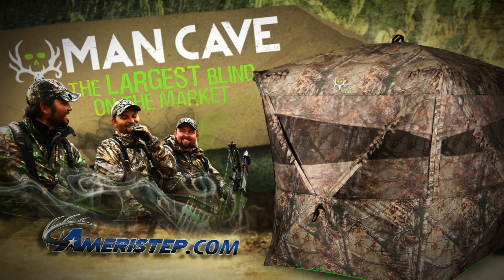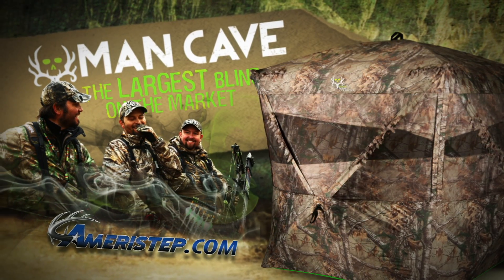Go big or go home. Get the world's largest ground blind, the Man Cave by Ameristep.